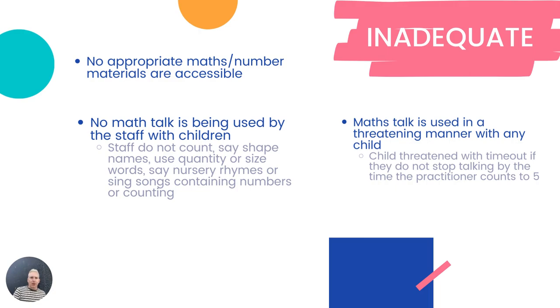Third: maths talk is used in a threatening manner with any child — 'Stop that now, I'm going to count to three and you must stop. One, two, three.' Or: 'I'm going to count to five, and if I get to five and you're still doing that, you're going to go and sit in the rest basket.' Absolutely none of that, please. If those kinds of things are happening in your classroom, you're coming out as inadequate.